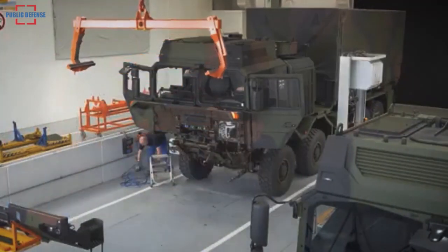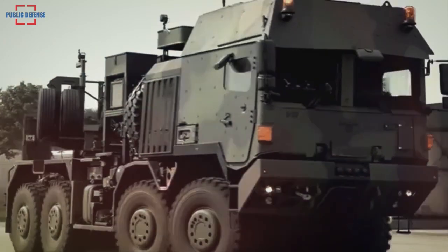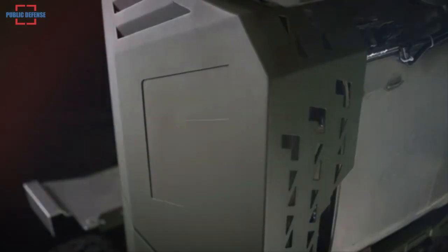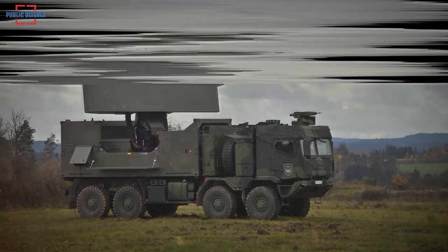New systems such as the fully automated load-handling system and universal torsion-resistant subframe will further facilitate its classic logistics role. Yet the HX3 is also better able than ever to serve as a systems carrier for complex weapon and radar systems.